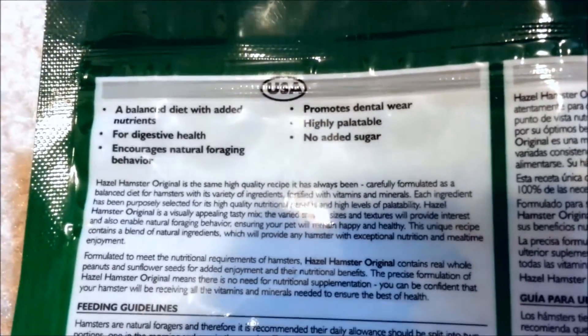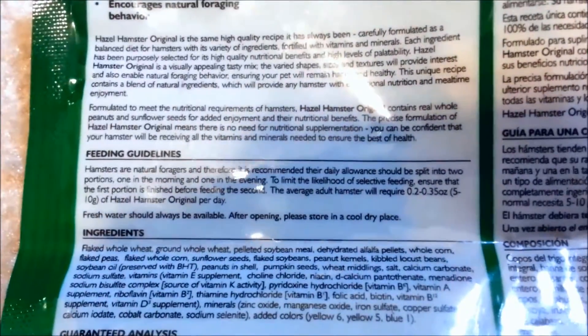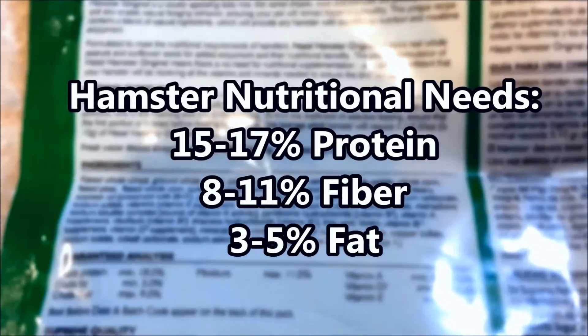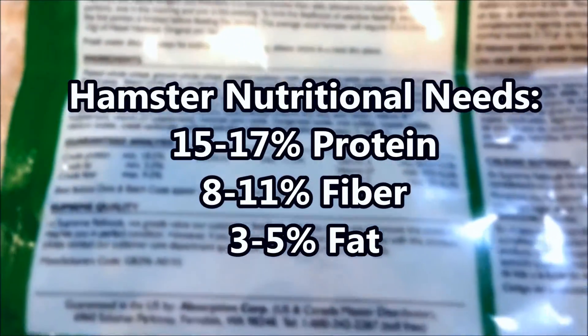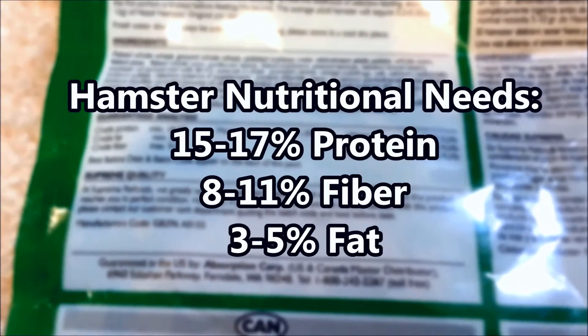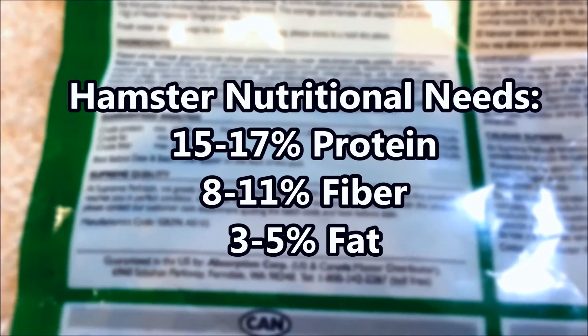First off, you want to go to your local pet store and find the hamster aisle. Find a bag of commercial brand food and then turn it over and read the label. Reading the label will provide vital information about what your hamster would be eating. There are specific nutritional needs required for a hamster's daily diet. Here you can see that you need 15-17% protein, 8-11% fiber, and 3-5% fat. These numbers should just be a guideline.